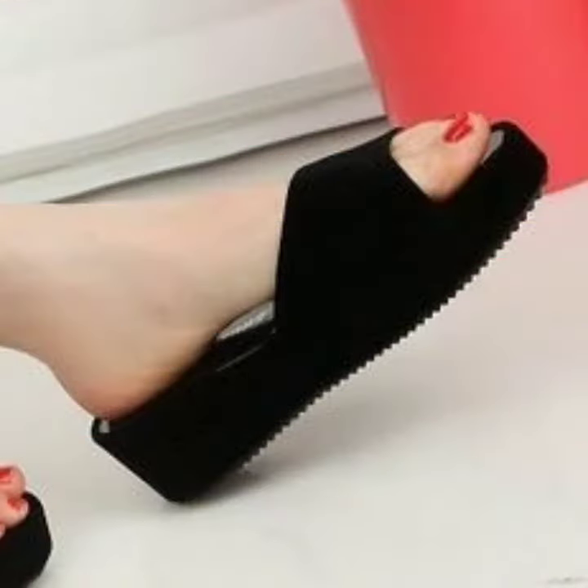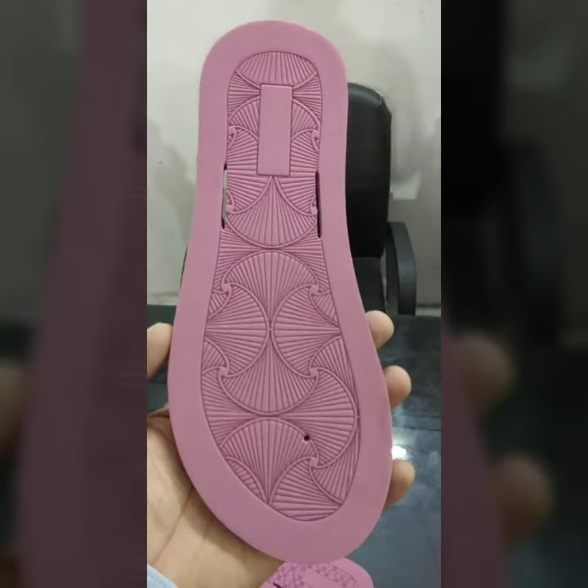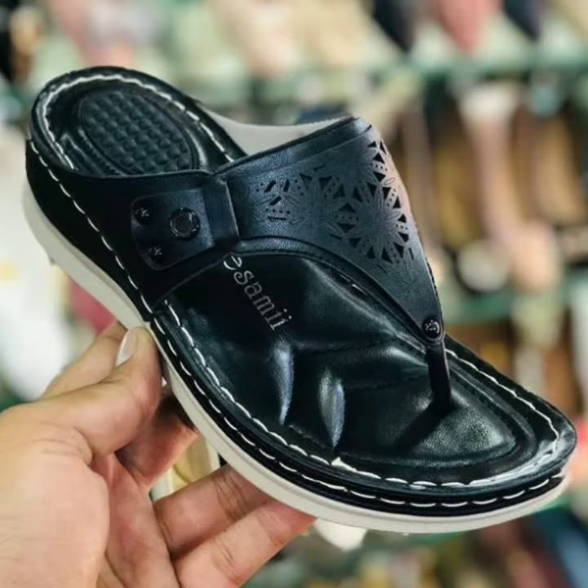If you want to buy these very beautiful sandals, I will tell you some websites to search, like lexpressibiva.com, itsy.com, and Amazon.